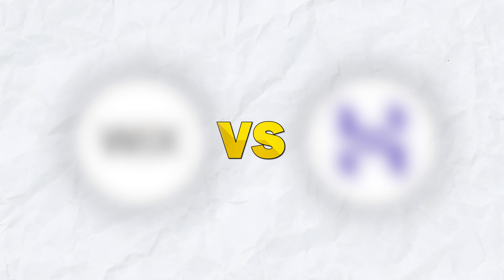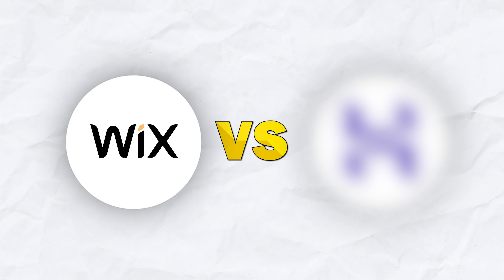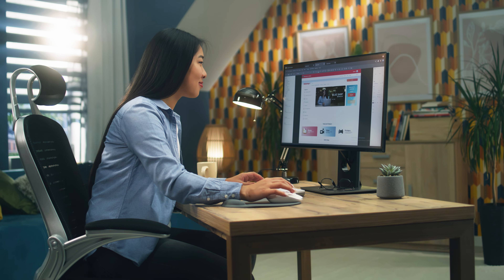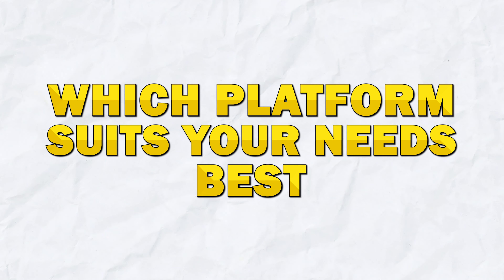Hello and welcome to today's video where we'll be comparing two very powerful website building platforms, Wix and Hostinger AI Website Builder. Whether you're a beginner or a seasoned web master, this detailed comparison will help you understand which platform suits your needs best. So let's go ahead and dive in.